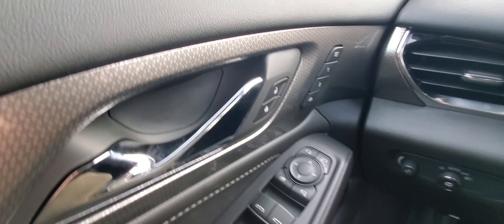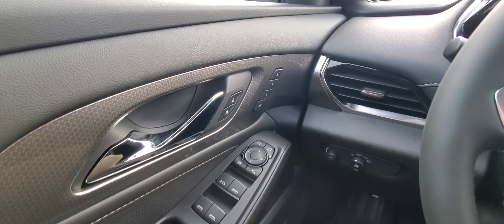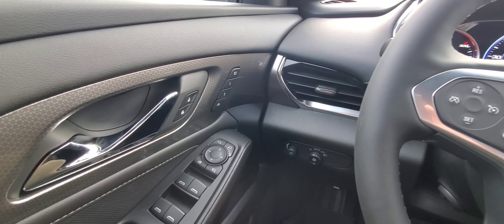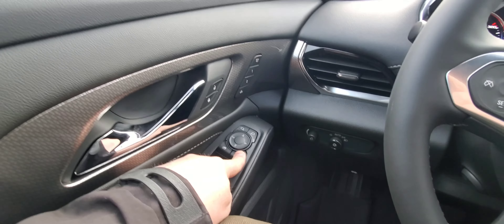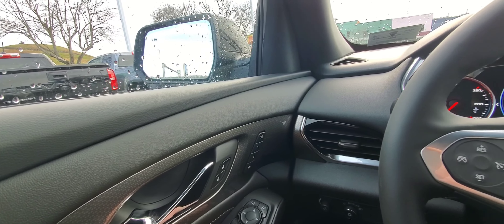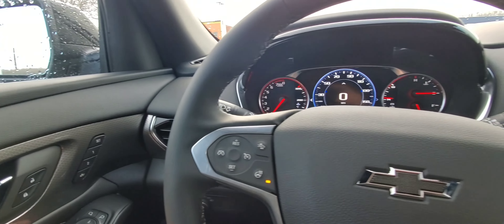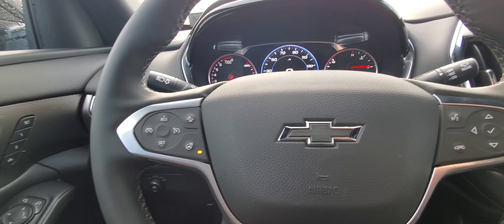And we're in this 2023 Chevrolet Traverse, just going to go through some stuff on here. It does have, of course, power locks and windows. Power folding mirrors are right there — that folds the mirrors in. And then over to the right, you can see all the equipment this Traverse has.